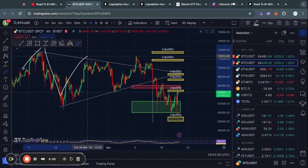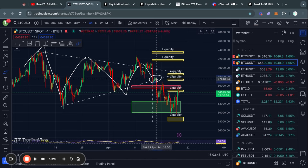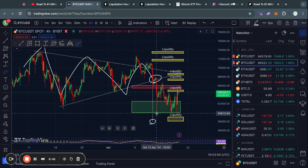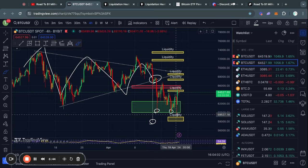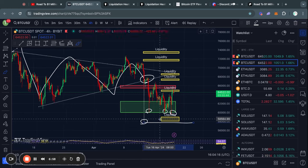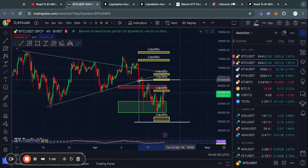Before we get too far ahead of ourselves, we need to take a look at this massive triangle pattern that I've been talking about over the last couple of weeks. Because as soon as we lost this trend line to the downside, it confirmed this bearish price target of about 58,000 US dollars. Multiple times we got very close to reaching this price target. However, we didn't fully reach it, meaning that technically this price target of 58k is still active in this chart. And it will remain active until we cross above the level of the breakout, which is at about 67.4k.